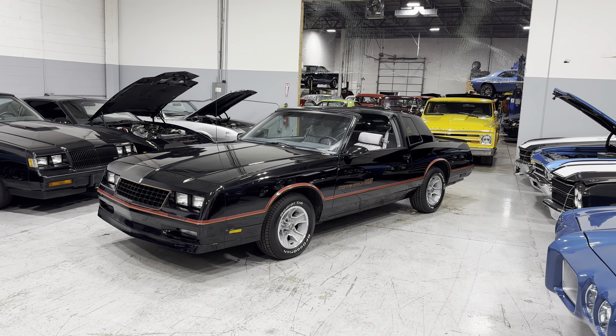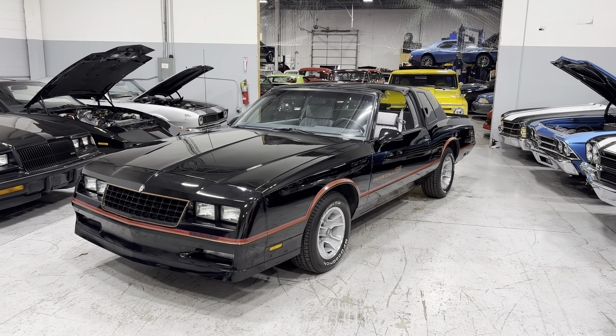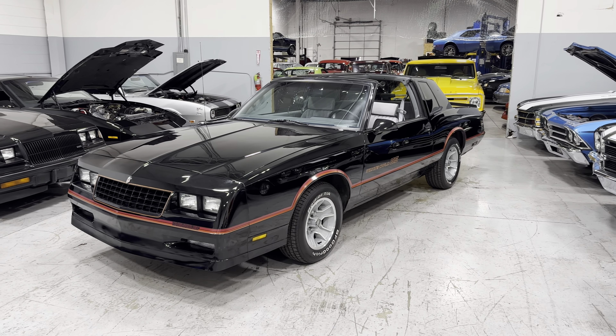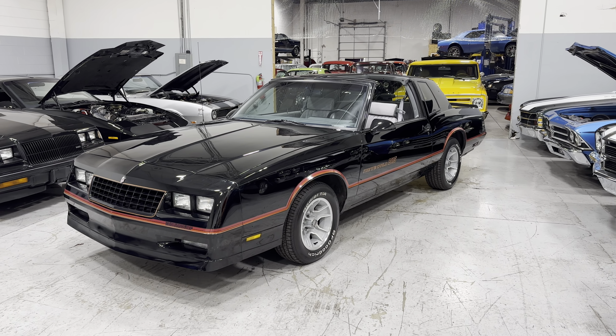Hey everyone, Thomas coming to you from MGMClassicCars.com here in Addison, Illinois. Today I have a rare, hard to find — in the past 20 years, I haven't seen one this nice.